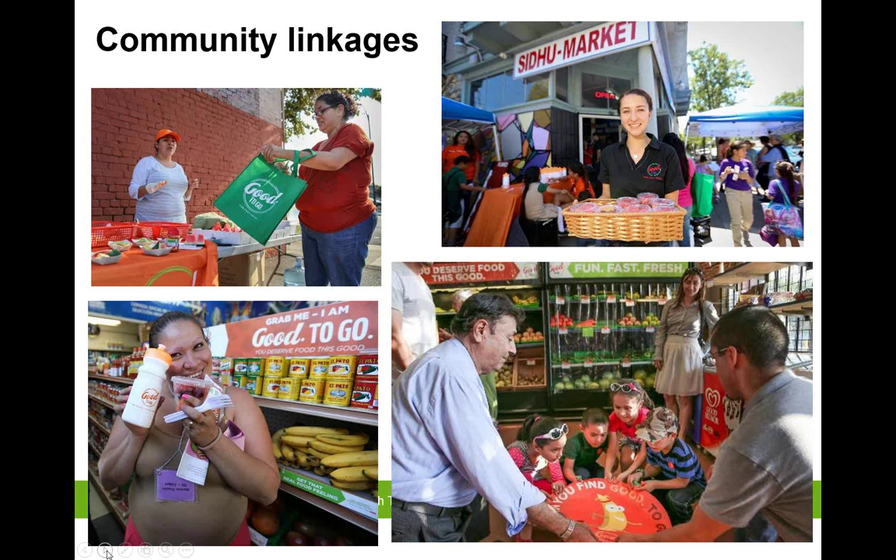Engaging the community is an essential part of this program. Changing customer eating and buying habits is incredibly challenging, and store owners are hesitant to continue making inventory changes if they don't see people buying the new products, so the timing of introducing and promoting products is critical. Taste tests and food demos are a great way to get people to try new foods, learn new recipes, and reframe their perspective of what a snack could be — for instance, a fruit salad instead of a candy bar. We had a local Spanish radio station at two of our launches, providing bilingual educators and free giveaways, which drew a lot of attention to our store launches.